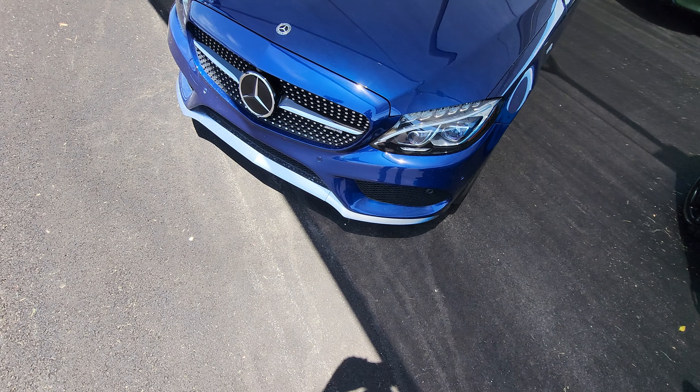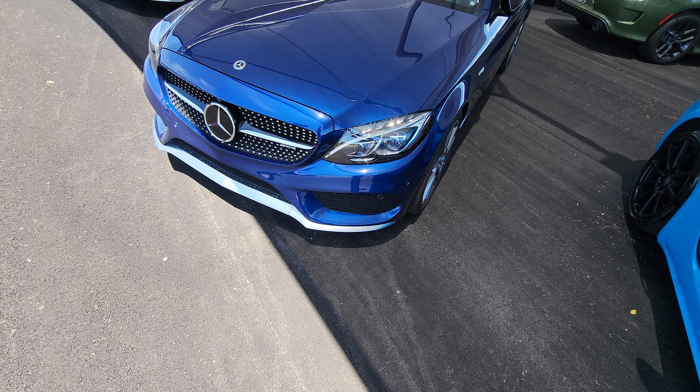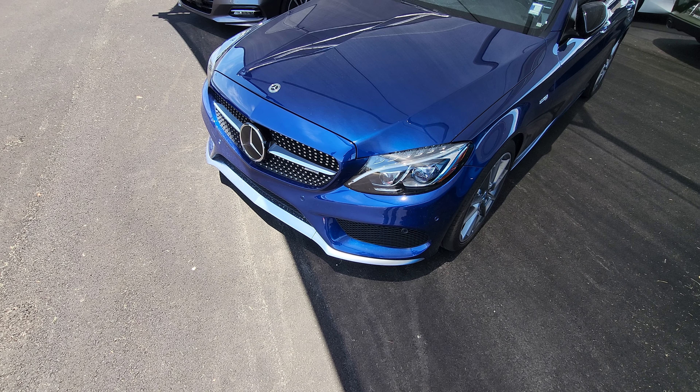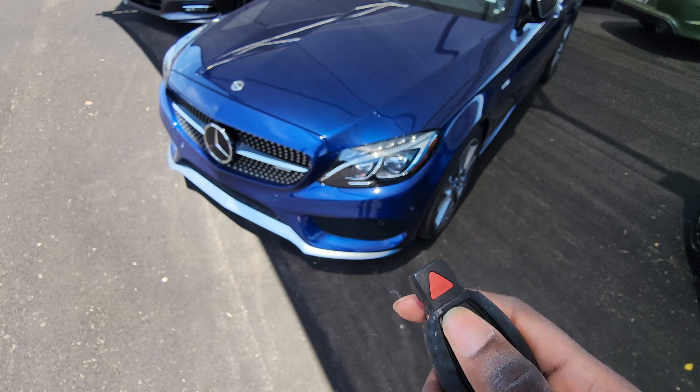Hope you enjoyed the tour of the 2018 Mercedes-Benz C43 AMG. If you're interested in finding this car at Moores Priam, please give them a call. I'll leave the link and the telephone number down in the description below. Thanks a lot for watching, and goodbye — stay tuned for the next video.